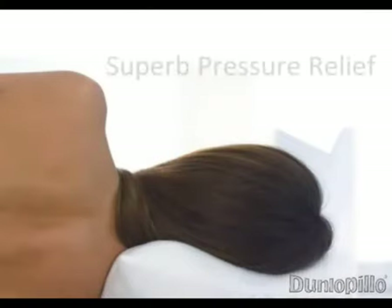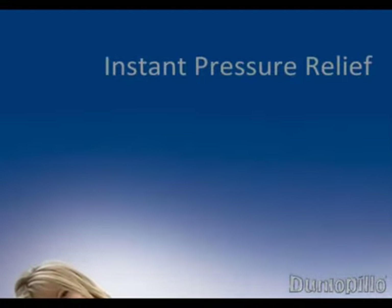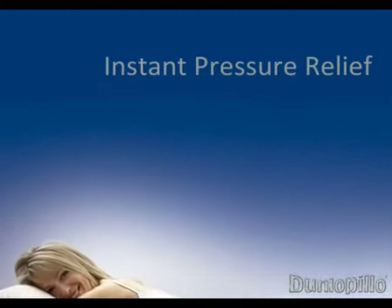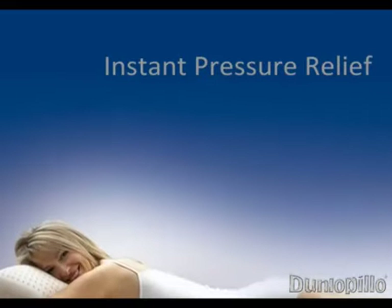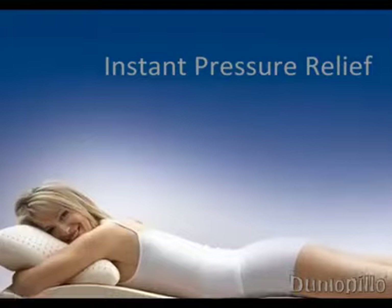Without this loss of circulation, you are much less likely to toss and turn through the night. This superb pressure relief also helps to bring oxygen and nutrients to your muscles, so you awake feeling recharged and renewed. Dunlapillow latex gives instant pressure relief, unlike memory foam which takes time to respond to your body heat before it works. Dunlapillow latex creates minimal pressure across your body, as a crucial ingredient in ensuring the best sleep possible.